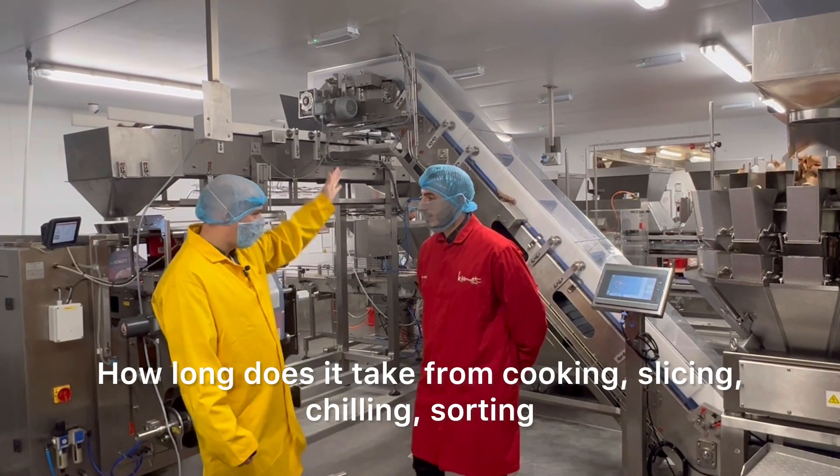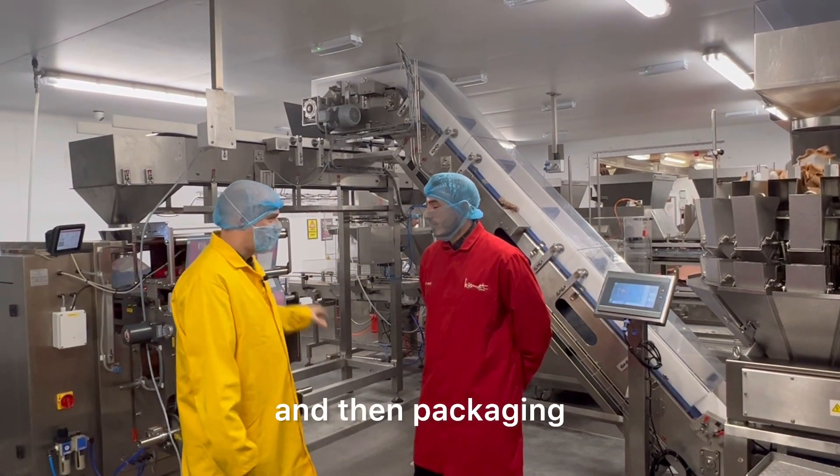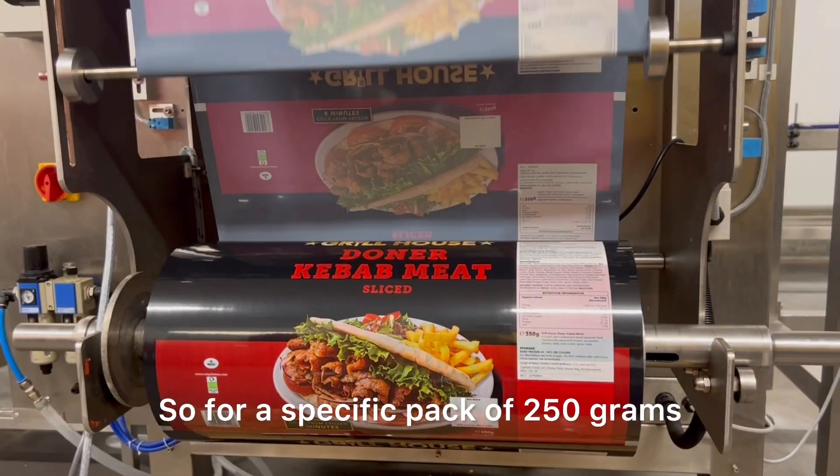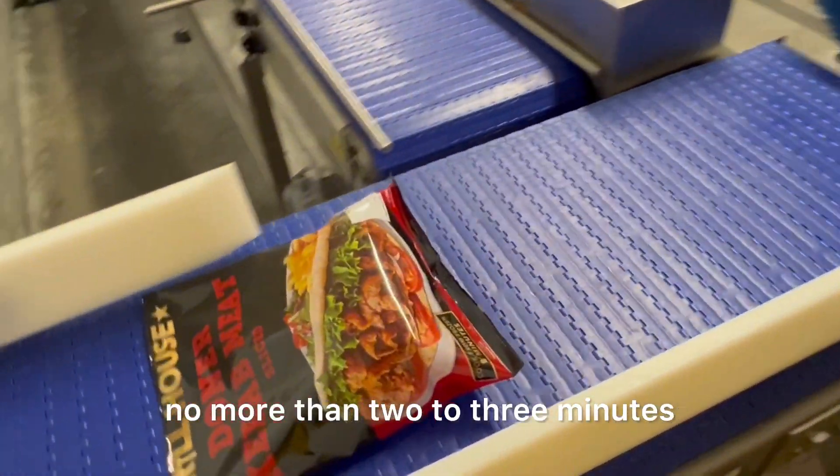How long does it take from cooking, slicing, chilling, sorting, and then packaging? So for a specific pack of 350 grams, from when it's sliced, the package goes on in two to three minutes.